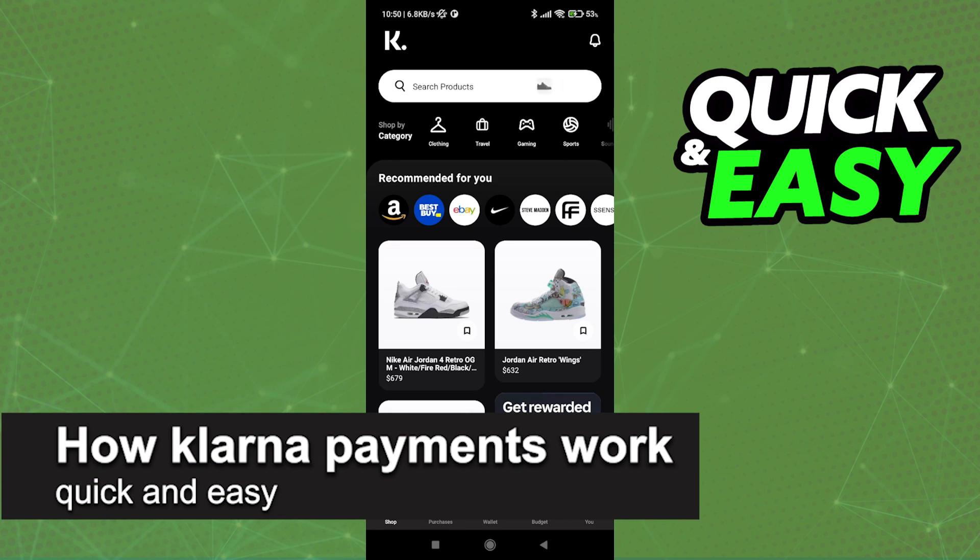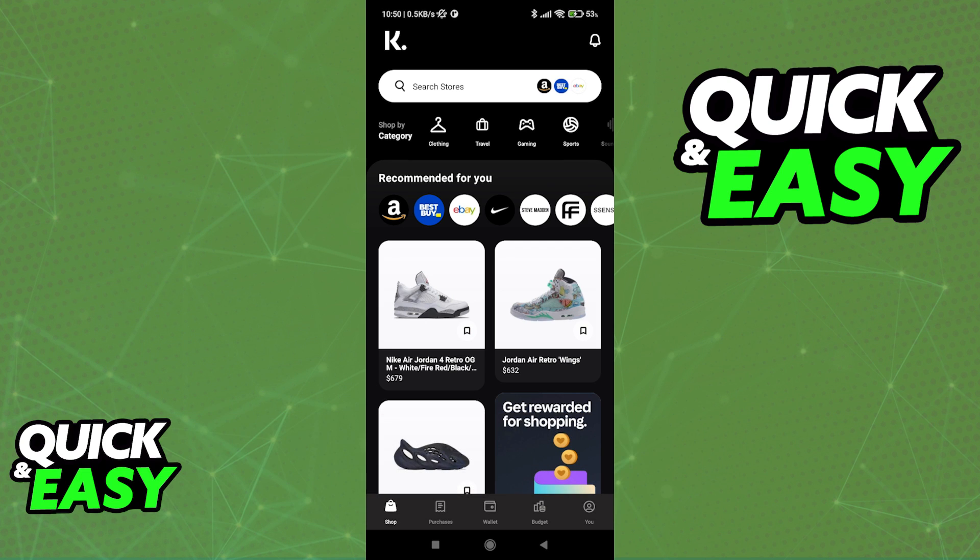In this video I'm going to teach you how Klarna payments work. It's a very quick and easy process, so make sure to follow along. First, I recommend that you follow this video through the latest version of the Klarna mobile app.